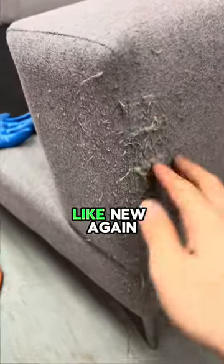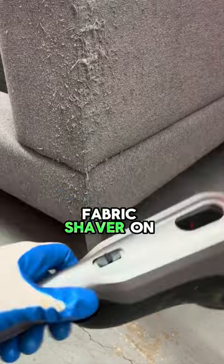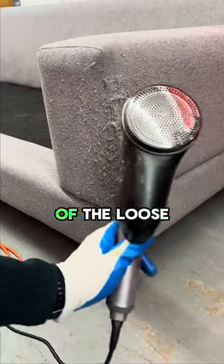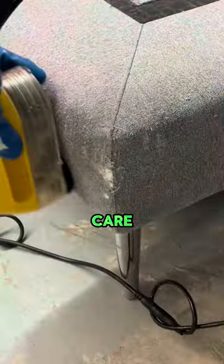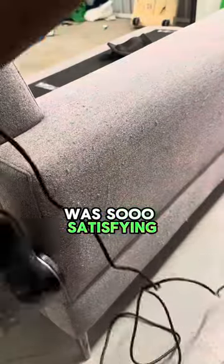To try to make this thing look like new again, I used a fabric shaver on the side of the couch to cut away all of the loose strands. There were so many strands on the side of this couch, but I didn't care — using this thing was so satisfying.